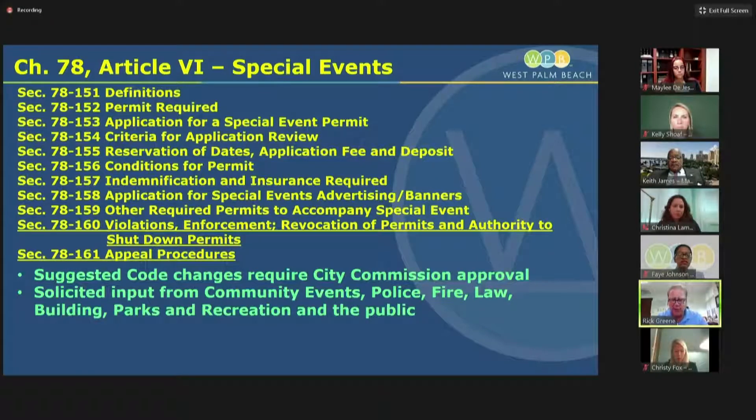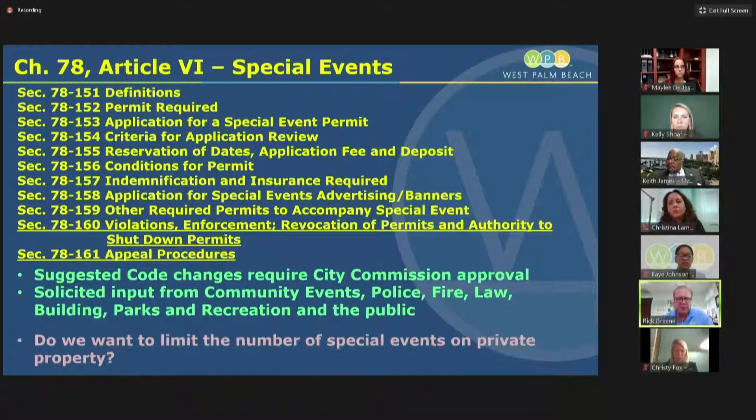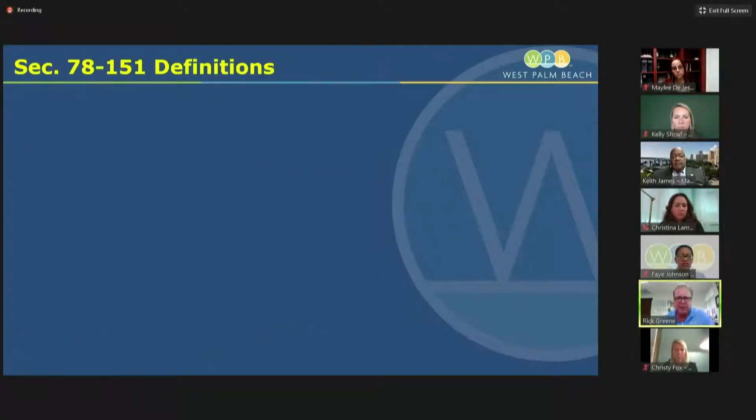We have been working very closely with community events, police, fire, law, building, parks and recreation, and the public — Mary Pennack, Angela Van, Eric Schneider, Stacy, and Kimberly. A lot of folks have been commenting and providing input, and that discussion will continue after this workshop. The big question we'd like to ask today of the commission is: do we want to limit the number of special events on private property? That'll be the prevailing theme as I go through the rest of this presentation.